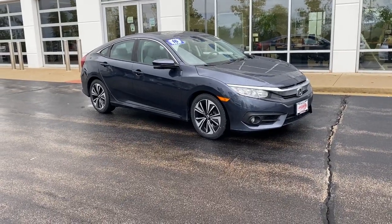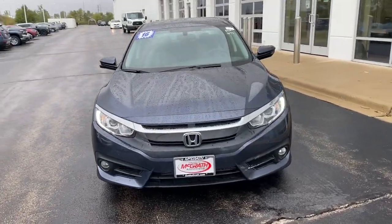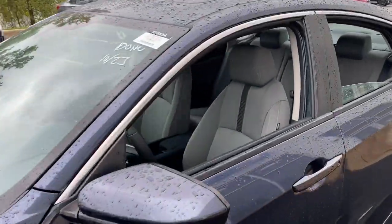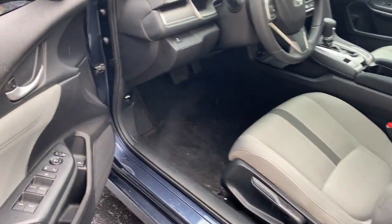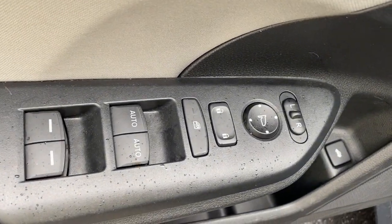Can you see yourself in the 2016 Honda Civic? This vehicle is an outstanding buy with fewer than 60,000 miles on the odometer. Experience the perfection that is the Civic Sedan — smooth, efficient, sporty, aggressively powerful, loaded with the latest technology and refined style.